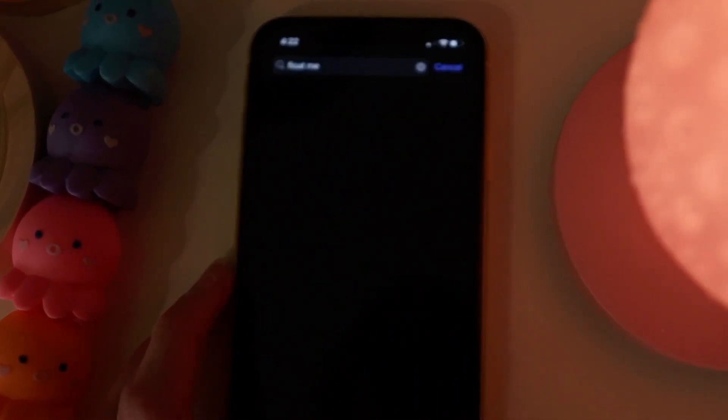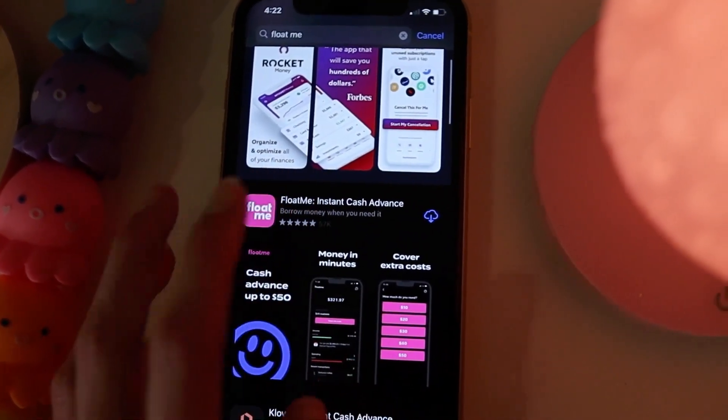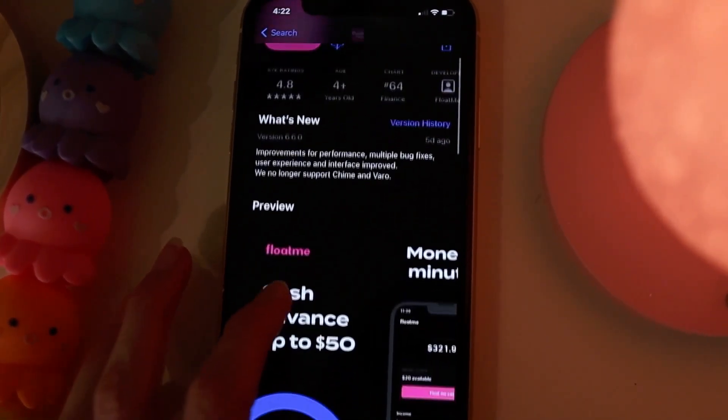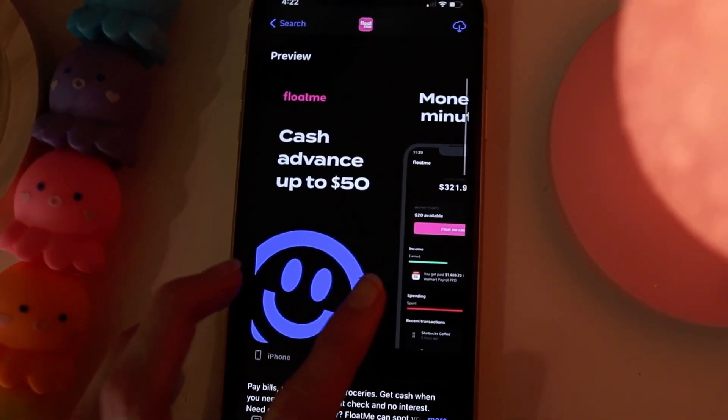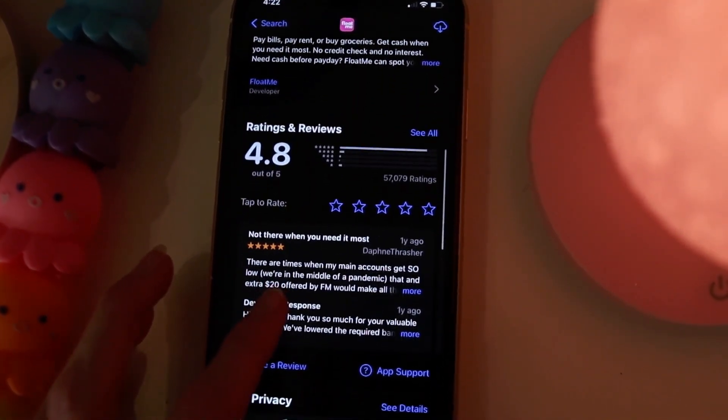FloatMe, if we look at it in the app store, has been downloaded over 1 million times and received more than 100,000 combined reviews in the App Store and Google Play. A lot of these cash advance apps offer other features, but with FloatMe it's just super simple — it's just the cash advance and that's it. It's not trying to be your bank, your credit card, or your brokerage account. It is just very simple.